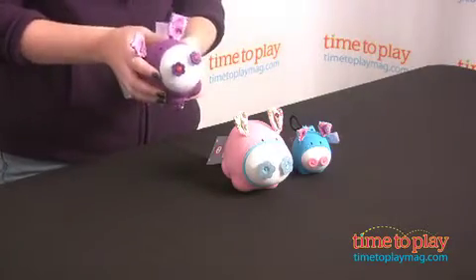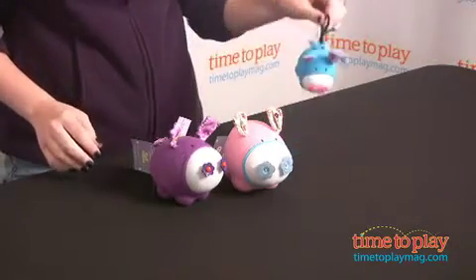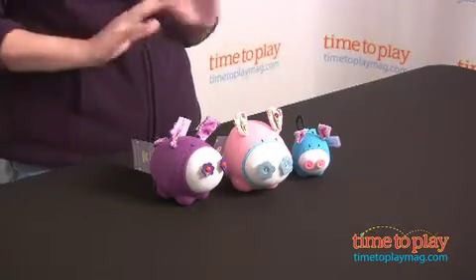These are actually made out of socks, and they literally have button noses. There are a bunch of different collections in different sizes. You've got the larger pigs, even some smaller keychain pigs, and kids can pick the pig with a personality that most appeals to them, or they can collect all the different pigs.